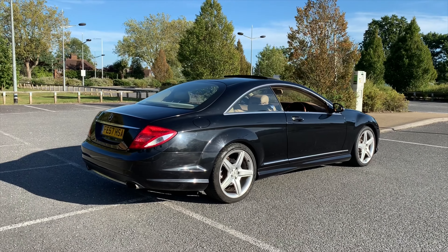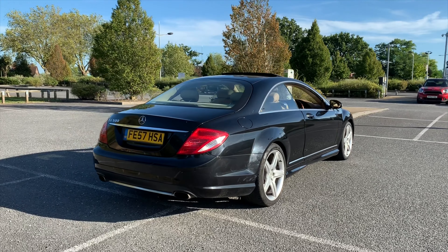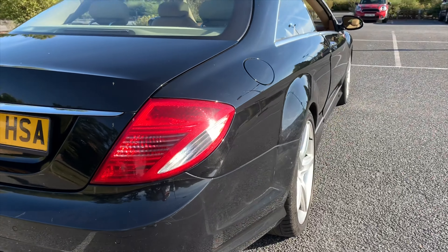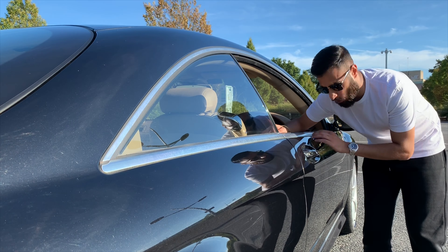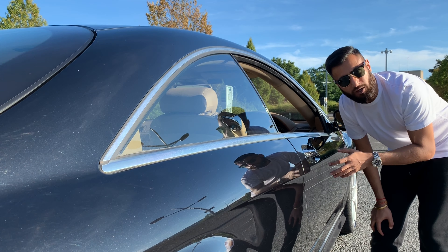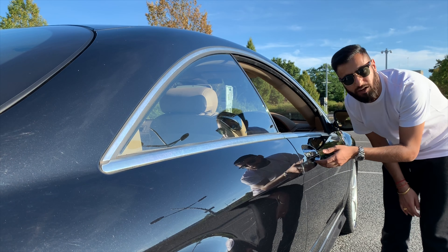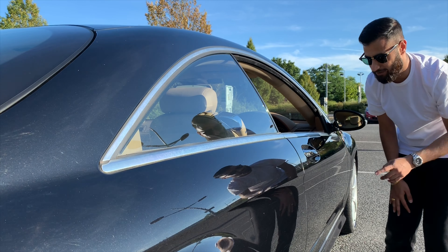This car is absolutely massive — like a tank. Really long, really wide. If you look at the side arches, in the previous CL they were never this big, but in this car they've made really aggressive wide arches. One thing I really like about these doors: they've got a soft-closing feature. So if you open a door and give it just a slight push, the door actually sucks itself in. Such a cool feature.